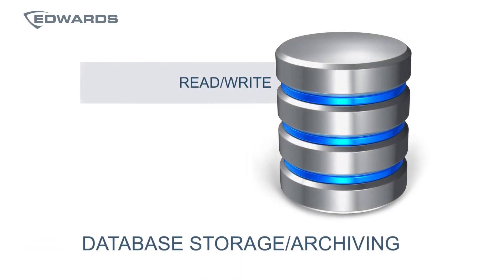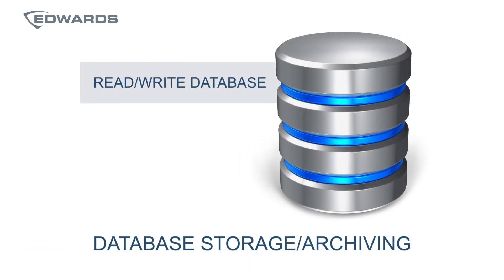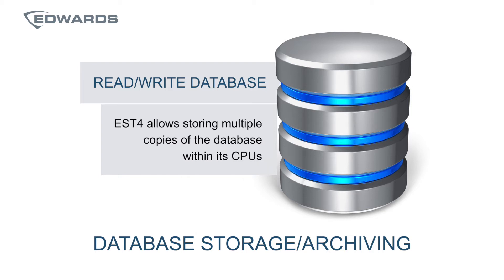Database storage and archiving is another benefit. EST4 allows the option of storing multiple copies of the database within its CPUs, which can be retrieved utilizing the configuration utility.